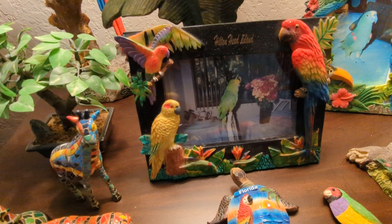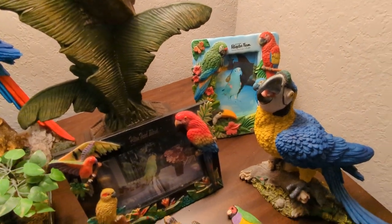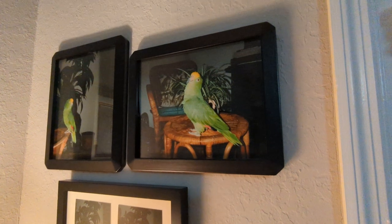So this is Boo that I had for 20 years — a Yellow-fronted Amazon. And there's Freedom standing on the bed from Hilton Head. Look how silly. And then here's Boo — a better photo.